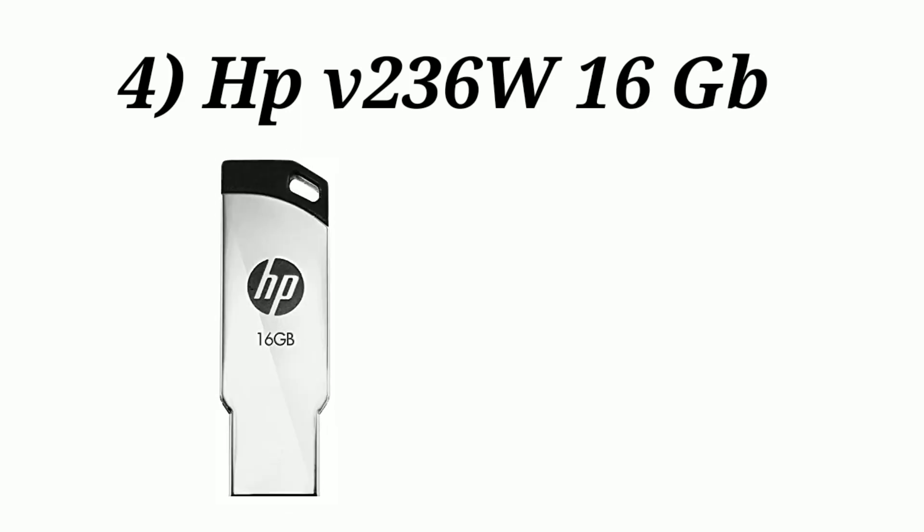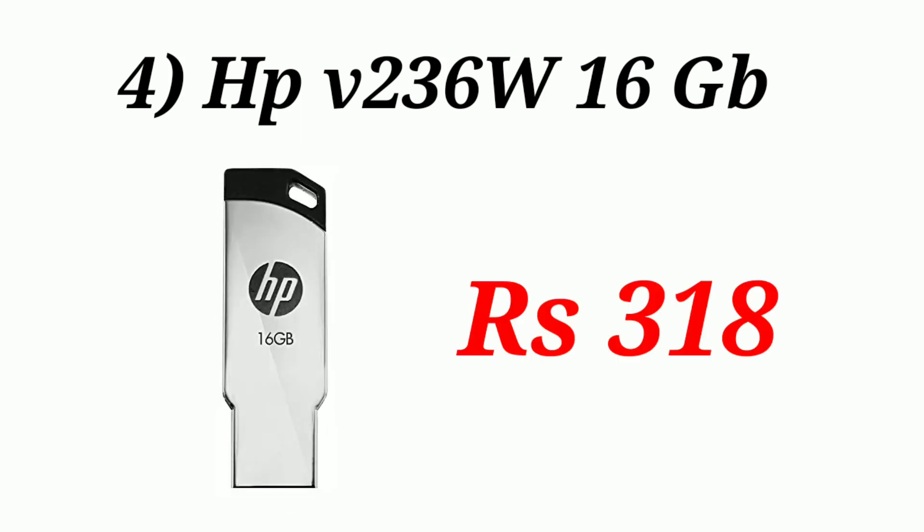The fourth option is the HP V236W, a 16 GB pendrive, and its price is only $3.18.